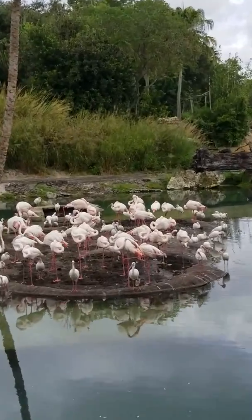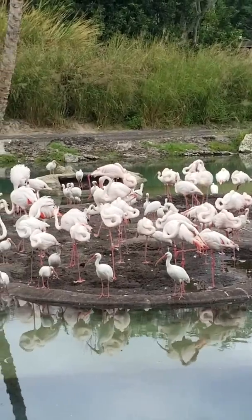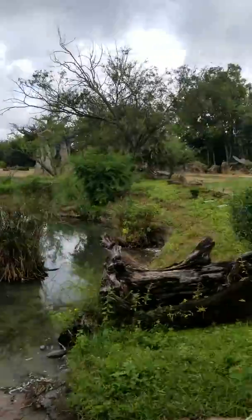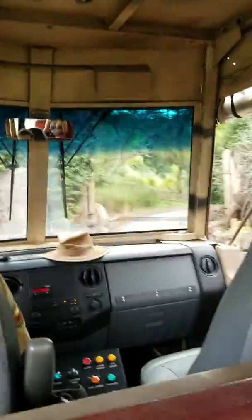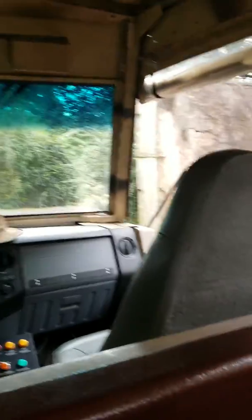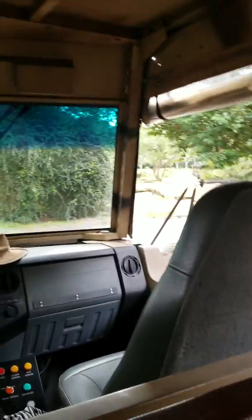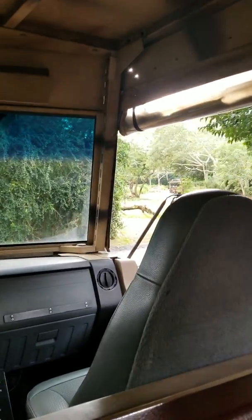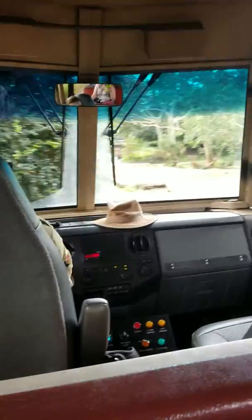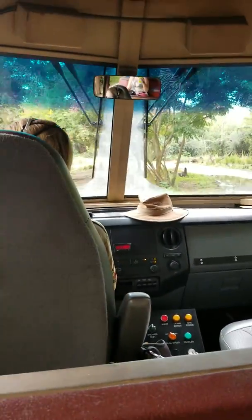Down here to the left there's a flamboyance of greater flamingos — the larger pink birds. When hatched, they start out the color gray, taking one to two years of a diet of brine shrimp and beta carotene to gain their coloration. Standing at a full five feet tall, they are the tallest but also the lightest shade of pink of all flamingo species. That was a smaller flamboyance, but they stay in larger numbers within the hundreds.